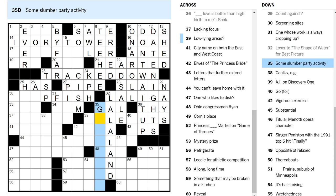Some slumber party activity. Low-lying areas. Lying — you don't lie very much when you're in a court, hopefully. Letters that further extend letters — PPS. You go for something if you opt for it. Hole-out, pile-out, mile-out, roll-out, dole-out? I don't know.